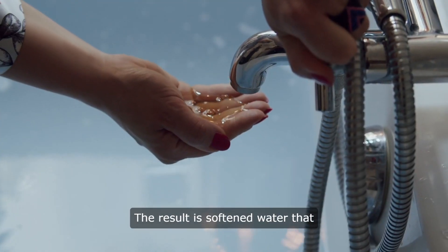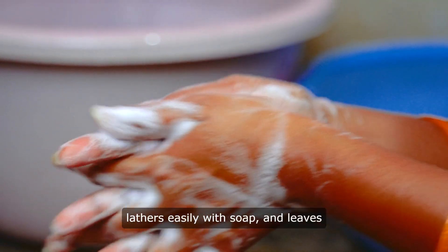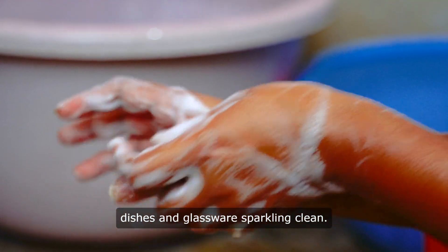The result is softened water that feels silky smooth on the skin, lathers easily with soap, and leaves dishes and glassware sparkling clean.